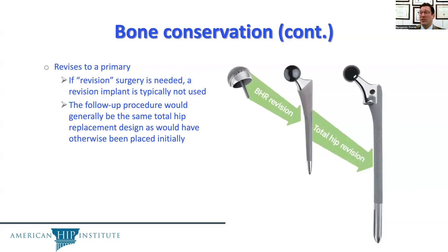Continuing on bone conservation, one of the important considerations is what happens if an implant wears out. Whether it's a hip resurfacing or a hip replacement, either one may wear out eventually. When a hip replacement needs to get redone — that's a revision hip replacement — it's a big deal. On the femoral side, the stem is usually revised to a larger, longer stem.